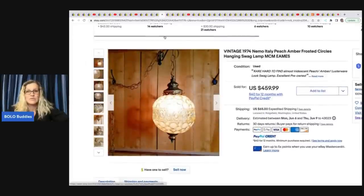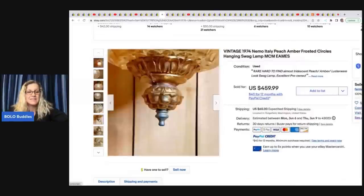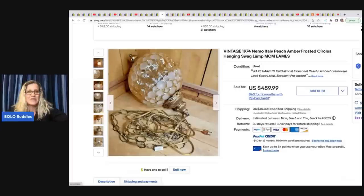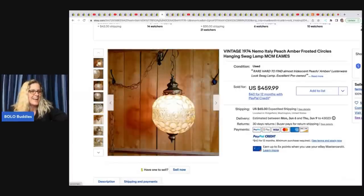This is beautiful. This is a vintage 1974 Nemo Italy peach amber frosted circles hanging swag lamp, MCM. This is amazing — it's another thing where I'm like, I might want to keep that. She sold this for $459.99 plus shipping and she paid $45 for it at an estate sale.